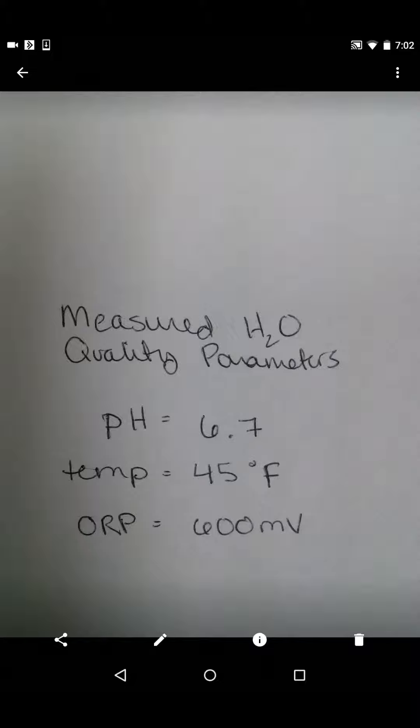When I measured the water quality parameters, I ended up with a pH of 6.7, a water temperature of about 45 degrees Fahrenheit, and an ORP of 600 millivolts.